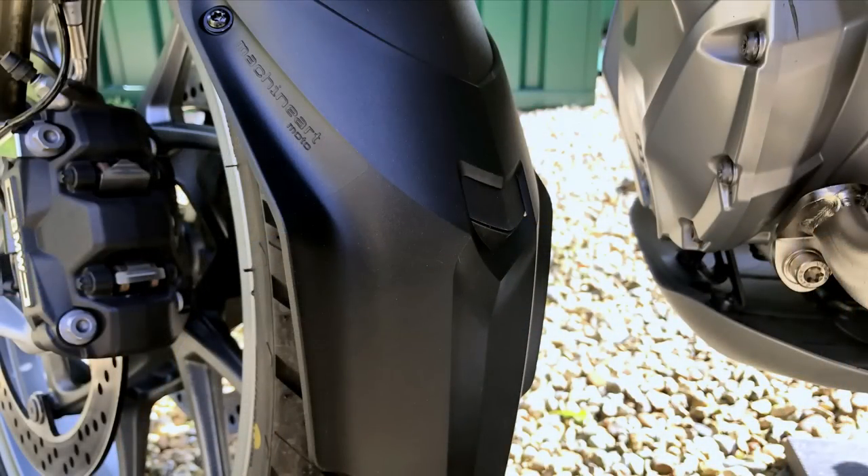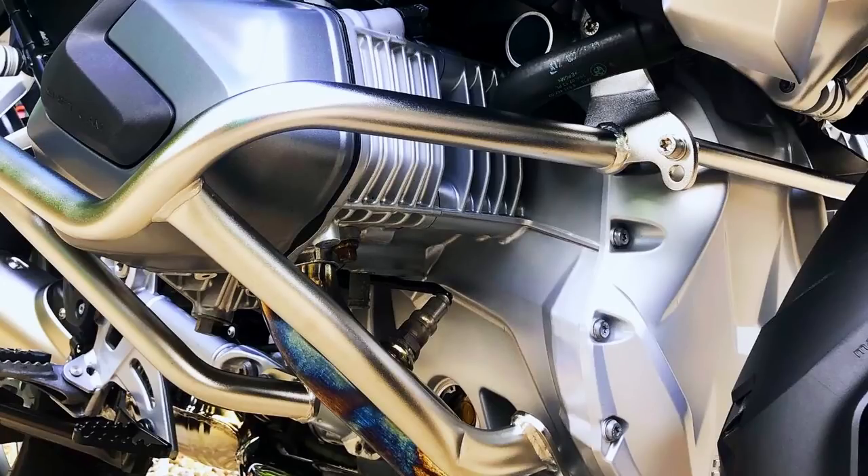Those of you that follow and watch the channel will realize that I've fitted quite a number of accessories to my R1250GS. Whilst none of it has been BMW original accessories, the bulk of them have been from what would probably be classed as the premium aftermarket — for example the Machine Art mudsling and fender extender, the Wunderlich engine bars, the Denali lights and CanSmart unit — all of which are not inexpensive but certainly top-notch aftermarket accessories.